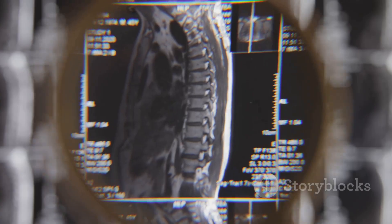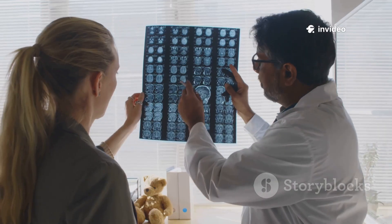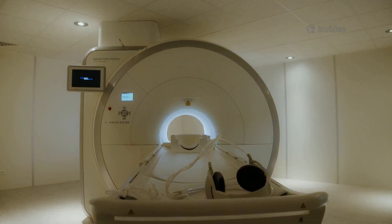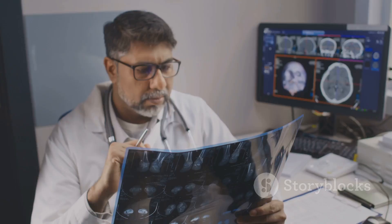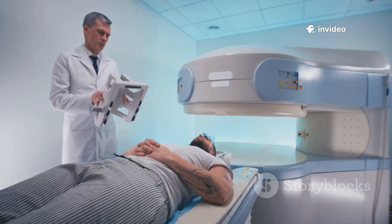Even a tiny metal fragment from an old injury or a forgotten implant can be hazardous. That's why your safety starts with a thorough conversation with your healthcare team. Understanding these risks isn't about fear — it's about respect for the technology. The rare tragedies remind us vigilance is essential. Your safety begins before you even enter the scanner.